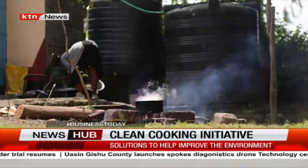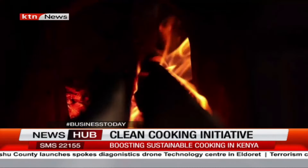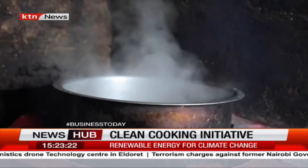The project is being implemented by Practical Action, a development-focused non-governmental organization. The organization says it is moving the discussion towards ensuring that local people transition from traditional cooking solutions to new cooking solutions that save their lives.